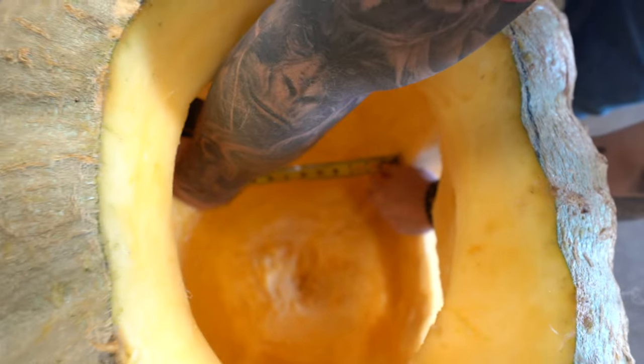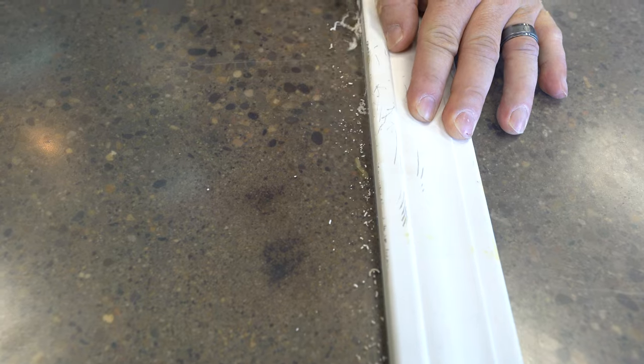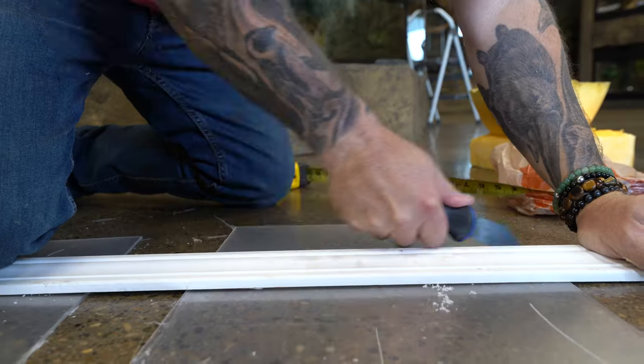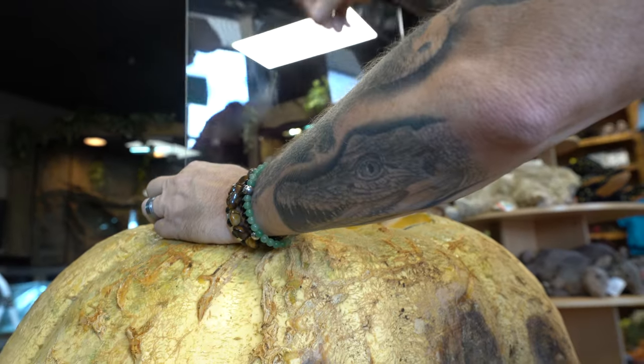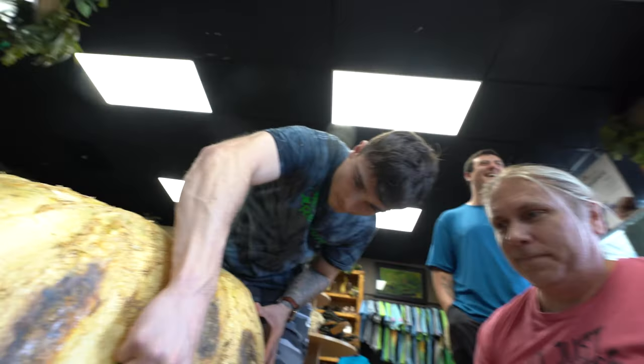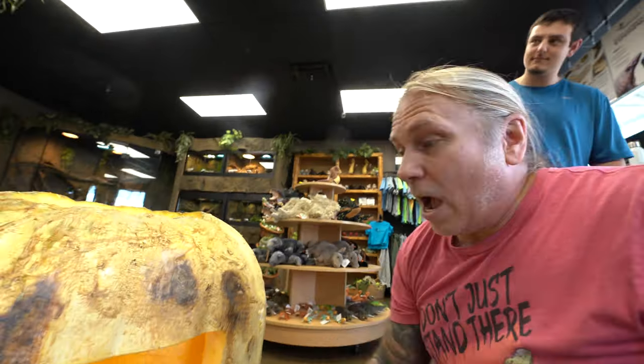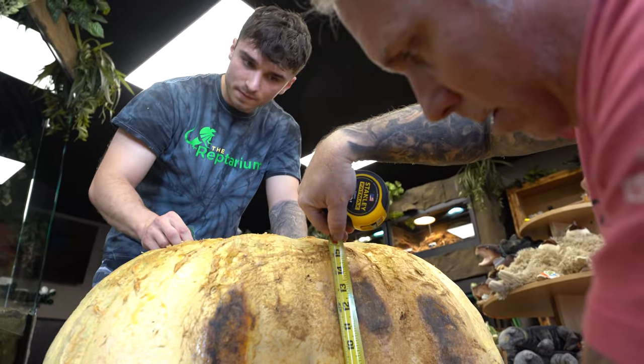First thing I have to do is measure the inside to see how big I need to cut these panels. With this handy plastic cutter, I can actually scrape and score the line and then crack the acrylic to the size I need. Now we're gonna measure and cut the front panel — 8 by 9, 14 by 9.